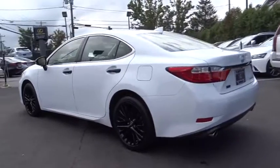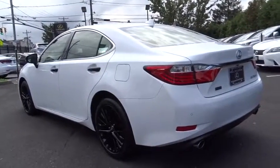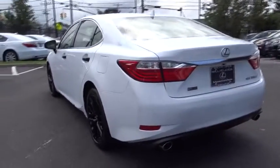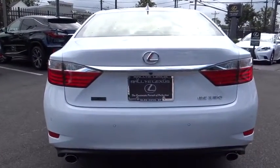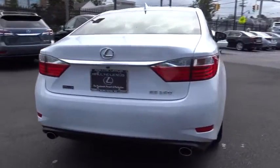Traction control, anti-lock braking system, stability control, keyless entry, power passenger seat, backup camera, steering wheel audio control, Bluetooth, moonroof, leather wrapped steering wheel.